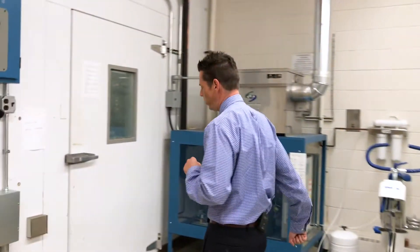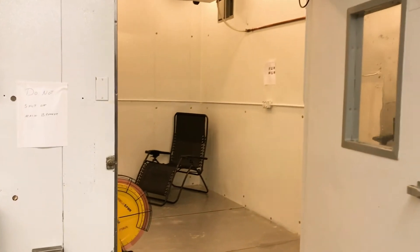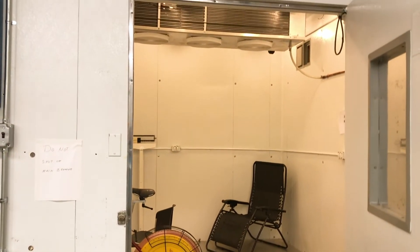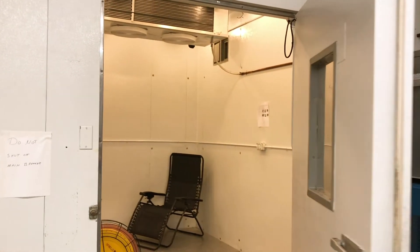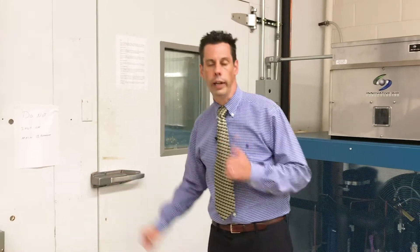Here in this corner we have our environmental chamber. This chamber can go up to about 130 degrees or down to about 36 degrees Fahrenheit, and we can also alter humidity as much or as little as we want at any given time.